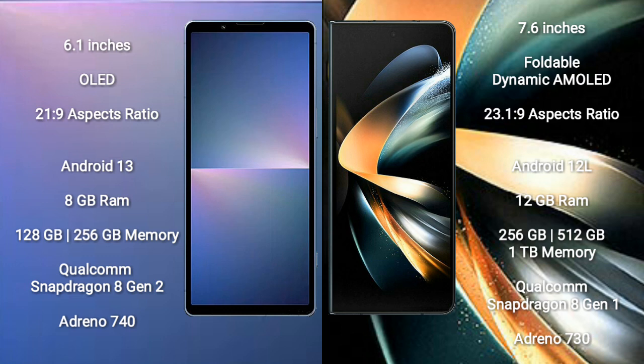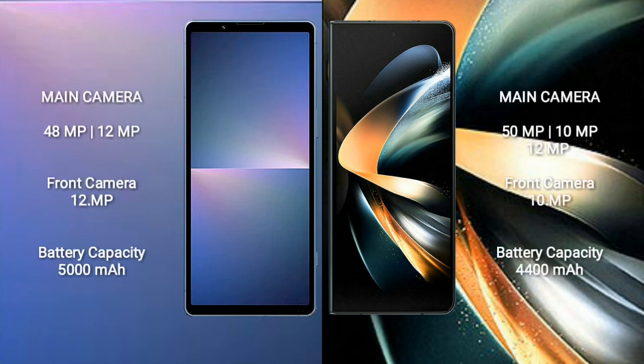Samsung Galaxy Z Fold 4 comes with 12GB RAM, 256GB or 512GB or 1TB internal storage, Qualcomm Snapdragon 8 Gen 1 processor, and GPU Adreno 730. Sony Xperia 5 Mark 5 has a rear dual camera setup of 48MP plus 12MP, and a front camera of 12MP.